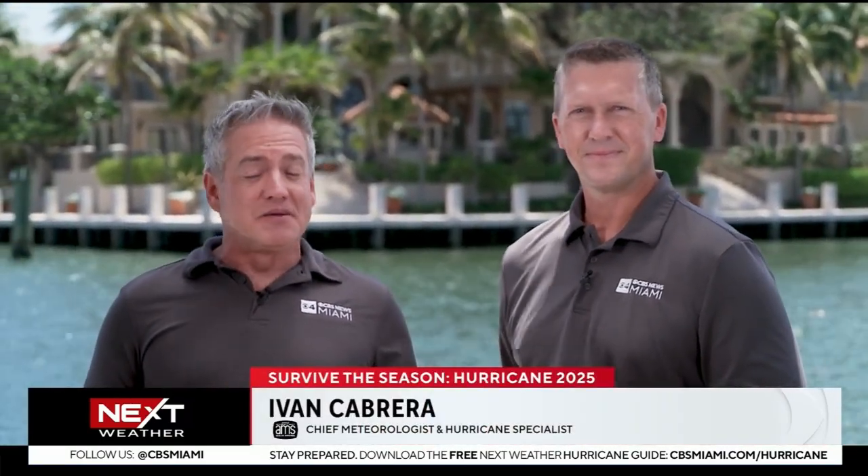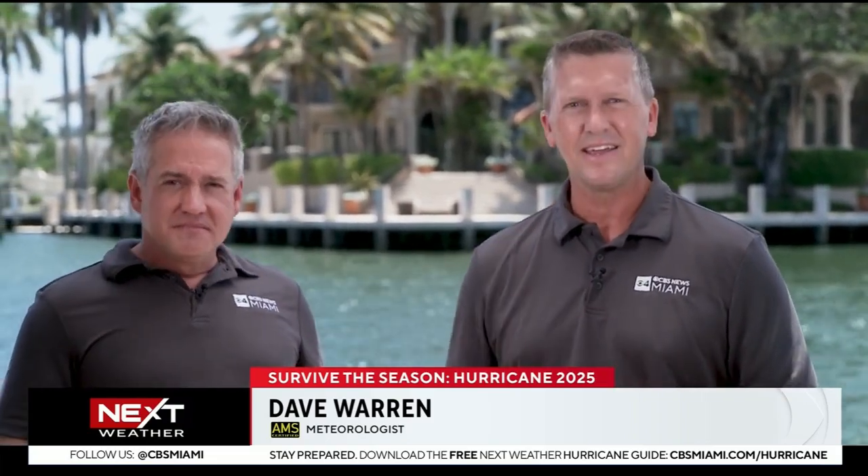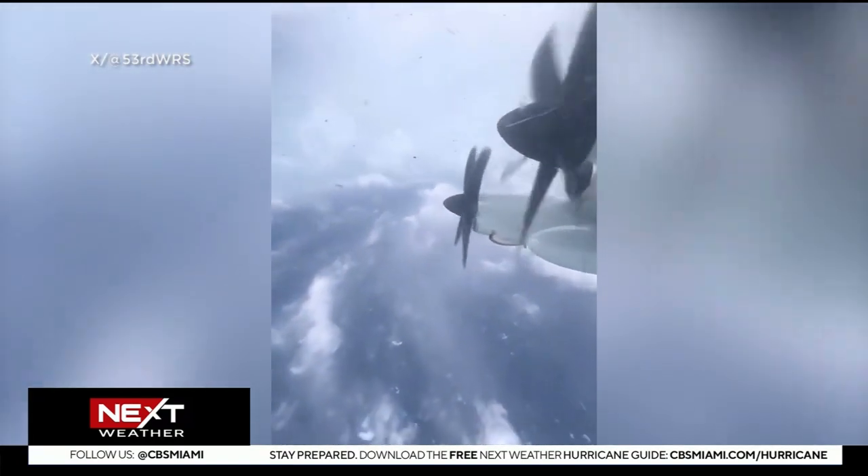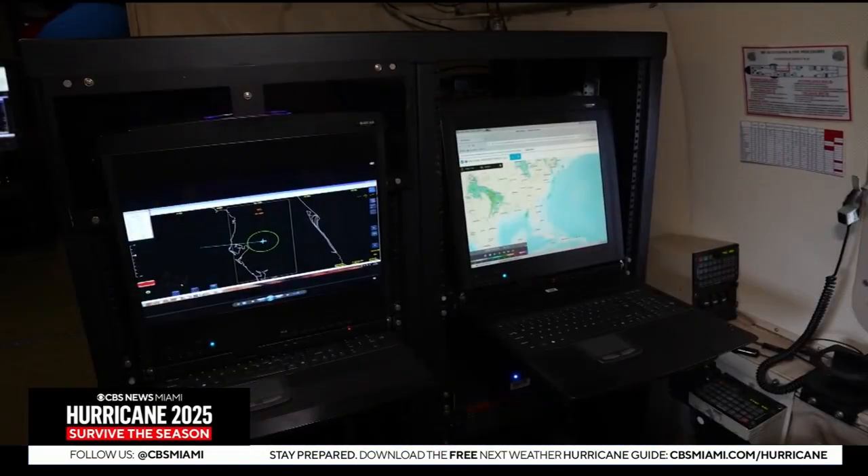Hurricane hunters serve a critical role when it comes to storm tracking. It's a job not for the faint of heart — not at all. While they're flying thousands of feet in the air, they're going in and getting real data that experts can use. It's bumpy and can be life-saving. They fly into the storm when we need it most, threatening life and property safety.